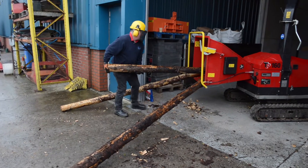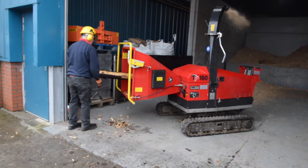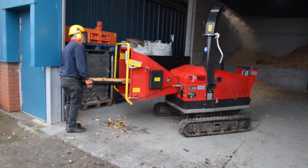We hire out chippers for tree surgeons. We have both a tracked and a trailed chipper, both with a six inch intake.